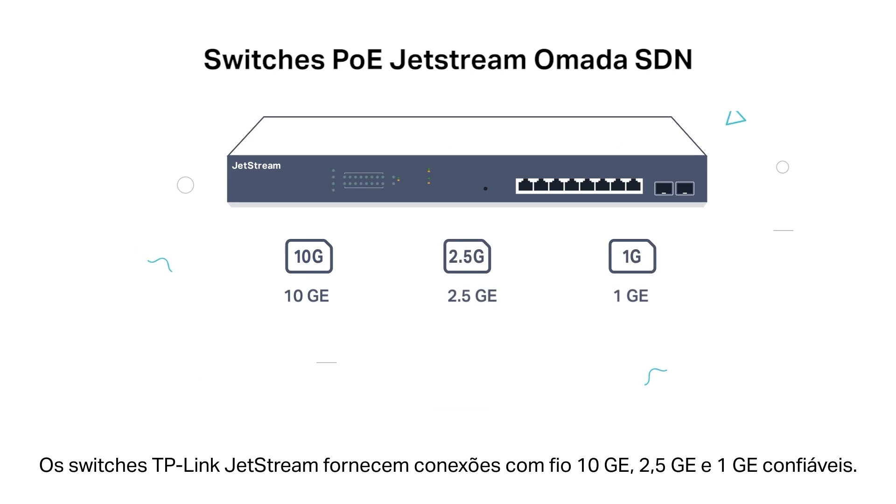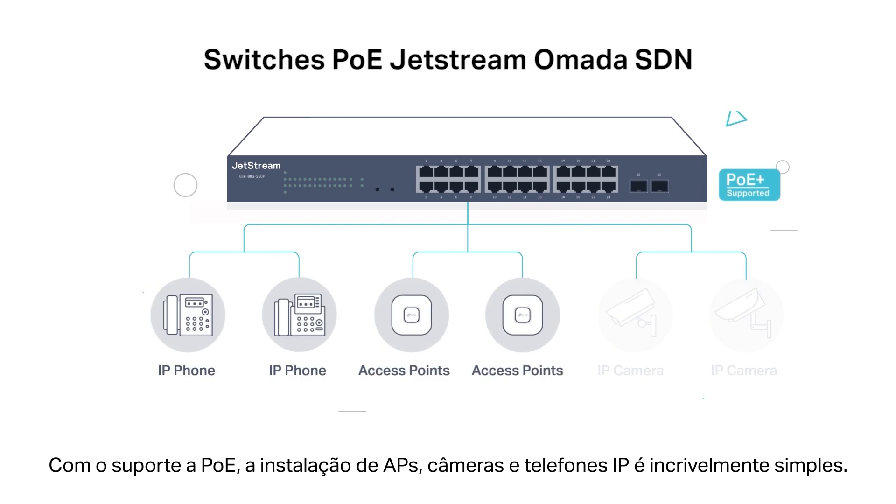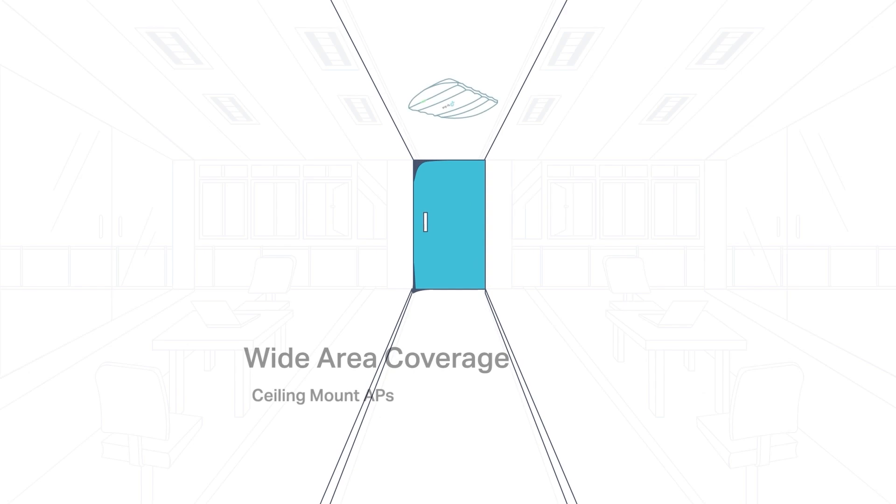TP-Link JetStream switches provide reliable 10GE, 2.5GE, and 1GE wired connections. With PoE supported, installing APs, IP cameras, and IP phones is remarkably simple.